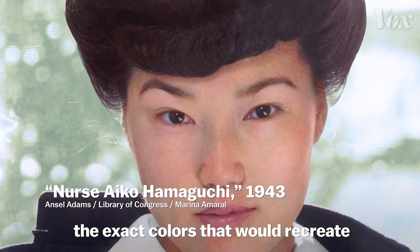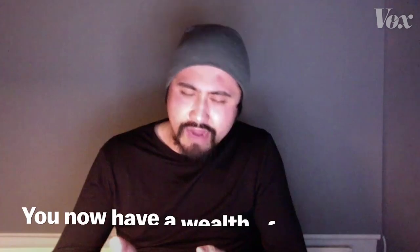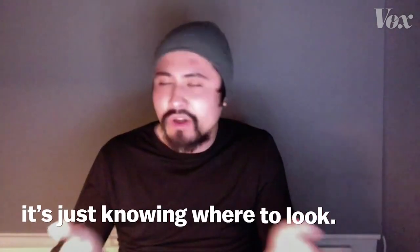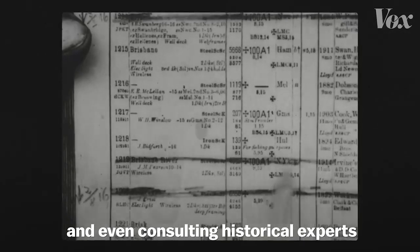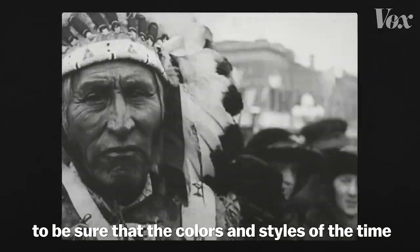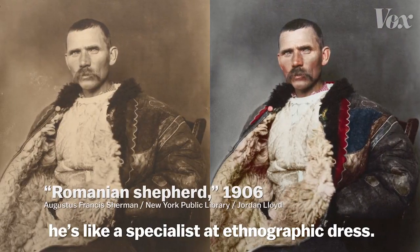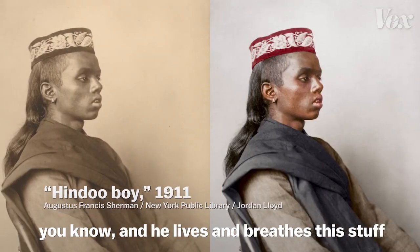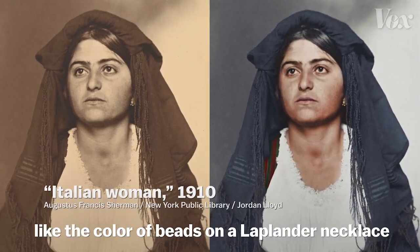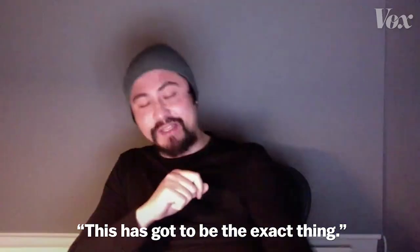They can turn to historical documents to find the exact colors that would recreate a moment in time. Sounds simple, right? It's a shitload of work. The secret to doing the research for colorization is that you now have a wealth of information — it's just knowing where to look. It means digging through diaries and memoirs, government records, old advertisements, and even consulting historical experts to be sure that the colors and styles of the time are faithfully represented. A good colorizer has a good network of people to call on. We had one guy who's a specialist in ethnographic dress — he was showing me museum-grade samples. Every single little detail, like the color of beads on a Laplander necklace — it's got to be the exact thing.